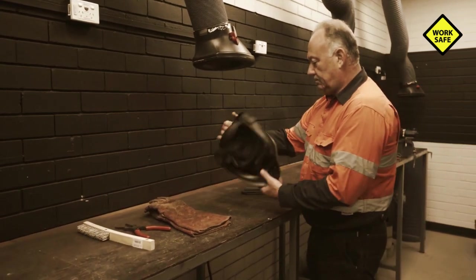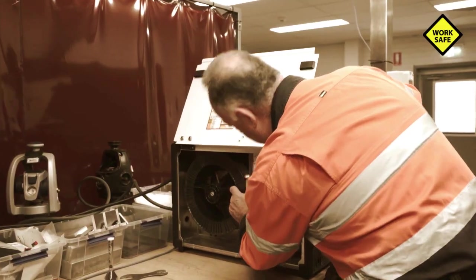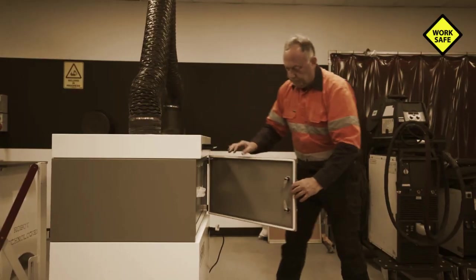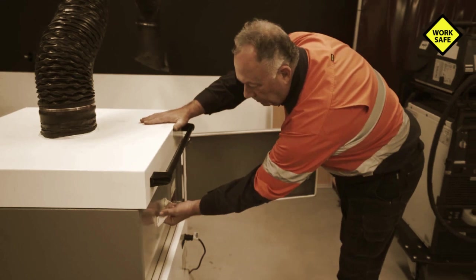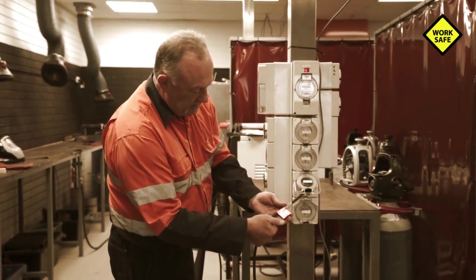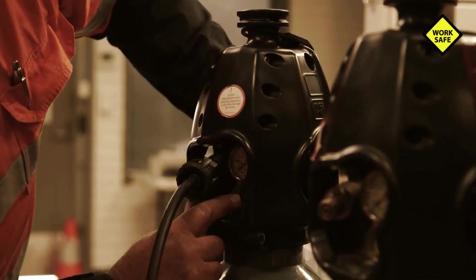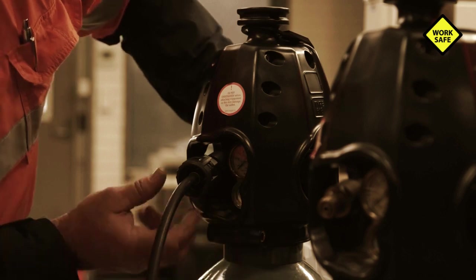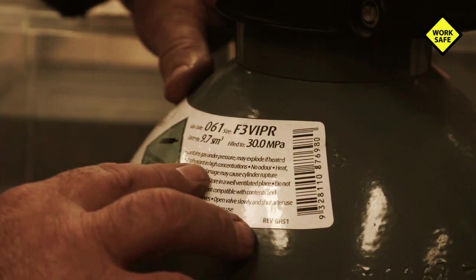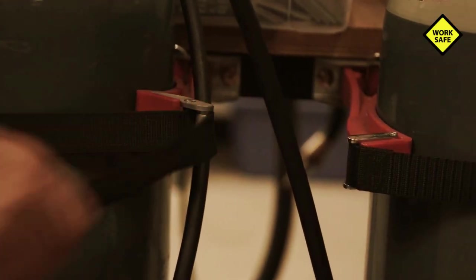You must ensure all equipment used in welding is adequately maintained. Electrical equipment such as power sources, welding machines, and ventilation systems must be properly installed, maintained, repaired, and tested by a competent person. Equipment used with compressed gases, including regulators, must be regularly inspected and maintained to prevent hazards such as gas leaks.